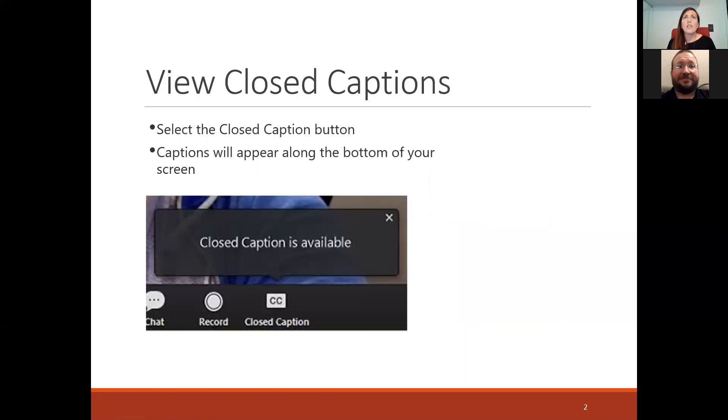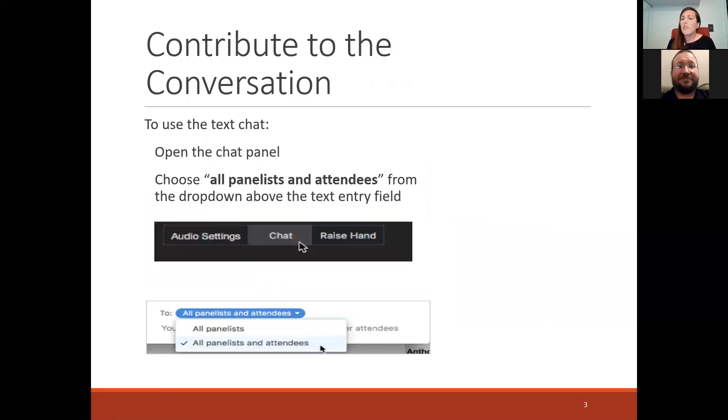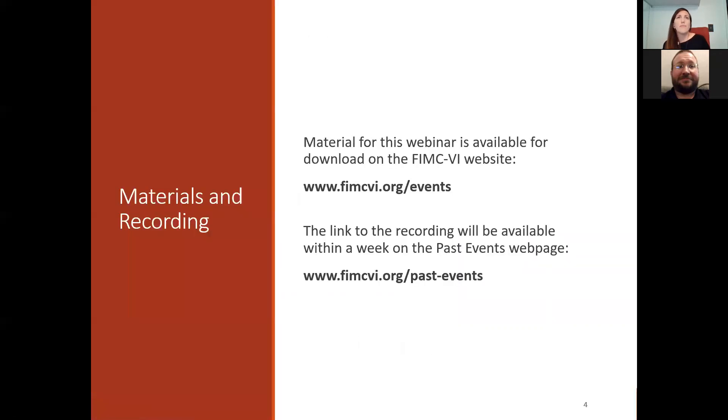We talked about our closed captions and how you can contribute to the conversation. There is one handout for this webinar and it's on our website. If you go to our events page and the link for this specific webinar, you'll see the link to the handout there. You also want to make sure you have Braille Blaster. If you want to follow along on your computer, you can have Braille Blaster downloaded on your own device, and the link to that is on that page on our website as well.